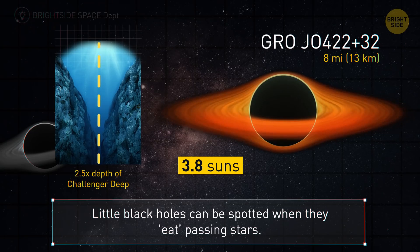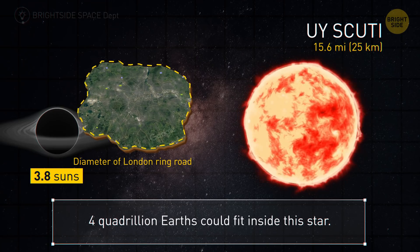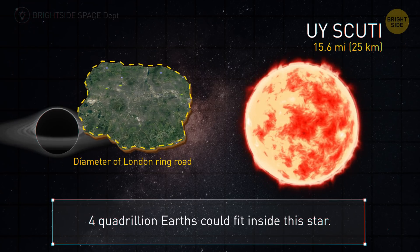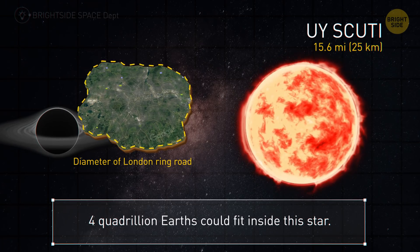Little black holes like this can only be spotted when they eat the material of passing stars. Here we have a huge red star, UY Scuti — four quadrillion Earths could fit into it — but a black hole its size would have a radius of around 16 miles.